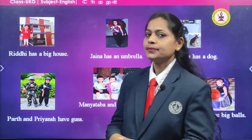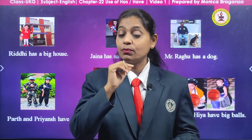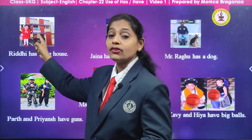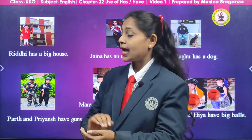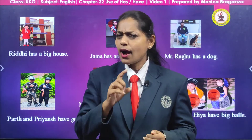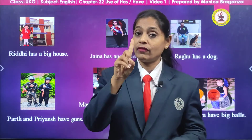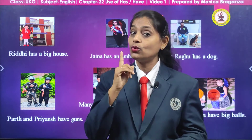All of you look here, but you do not only have to see the beautiful pictures — you must understand this lesson well. Here there is one girl and her name is Riddhi. You can see the house at the back — that is Riddhi's house. Riddhi is having a big house, just one house. So when we are talking about one person and one thing, we are going to use has.